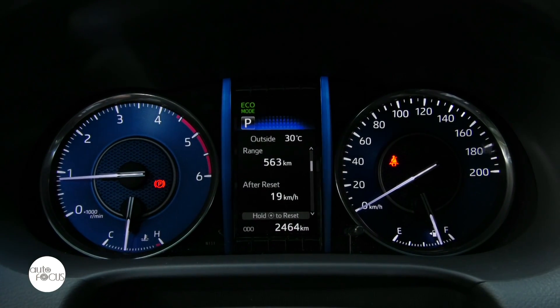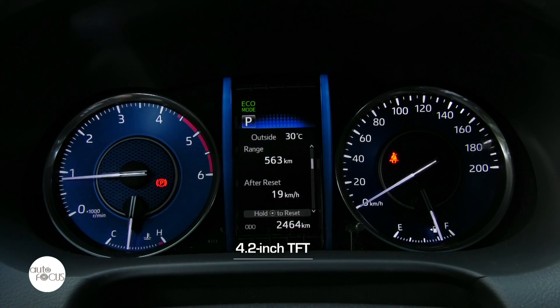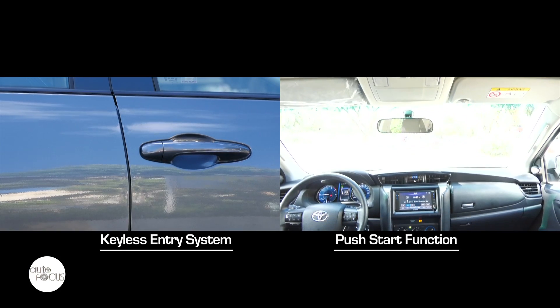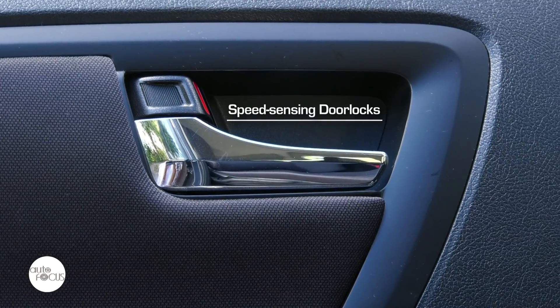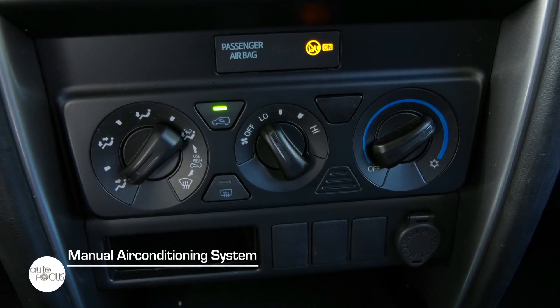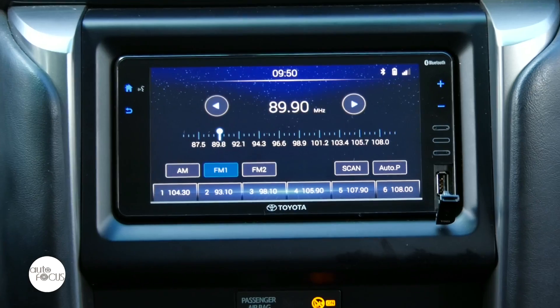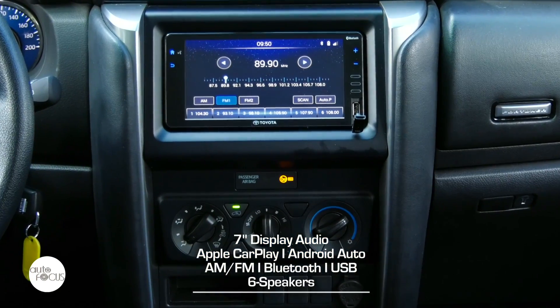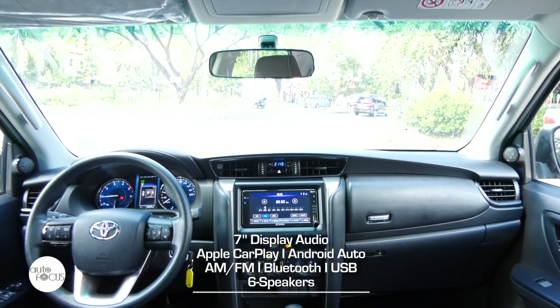The dash features a standard instrument panel with large dials for speedometer and tachometer, with a 4.2-inch TFT multi-information display. The Fortuner G Automatic comes with a keyless entry system, speed-sensing power door locks, air conditioning with manual controls, and three 12-volt accessory outlets. The infotainment system uses a 7-inch display audio with AM/FM radio, Apple CarPlay, Android Auto, Smart Device Link, Bluetooth, USB, and 6 speakers.